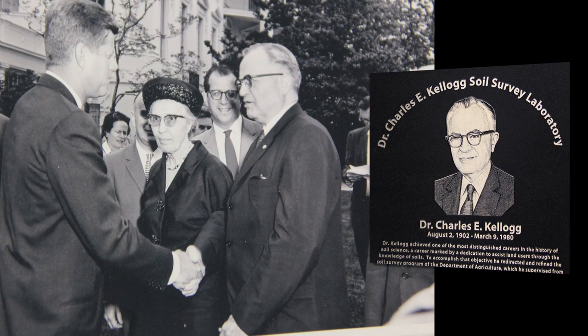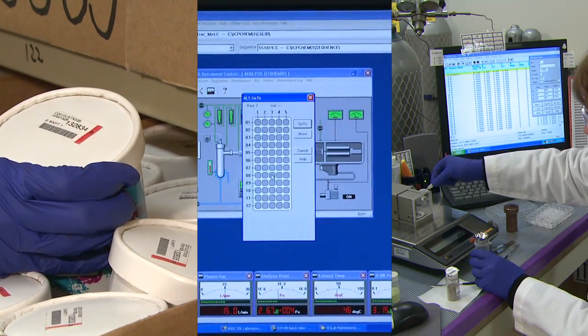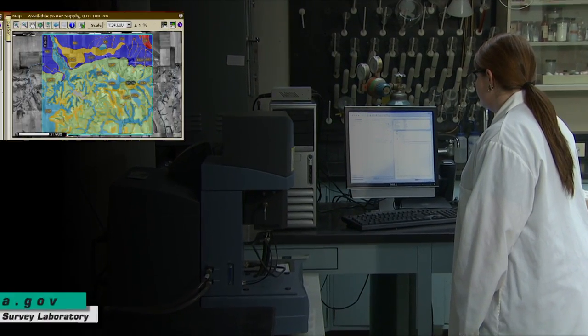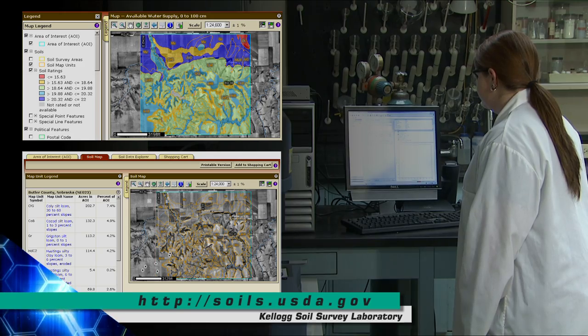No other facility in the world carries out as wide a range of soil analytical methods. Laboratory information serves as the basis for maps showing distribution, limitations, and best use of soils. Soil data and maps are freely available to the public online.